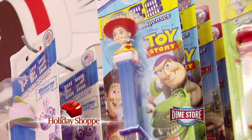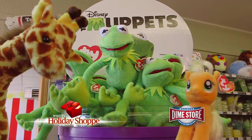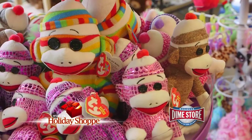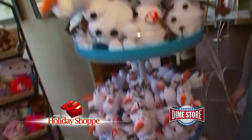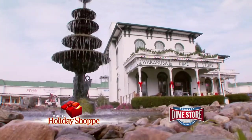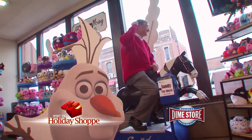Feel like a kid again at the Wakarusa Dime Store. For the kids, they have a lot of Ty Beanie Boos — great gifts that fit perfect in a stocking. They also have a lot of Frozen products — when you're ready to let it go, come to Wakarusa Dime Store. You've heard the phrase 'don't eat the yellow snow' — it's all in fun. It's always a sweet experience at the Wakarusa Dime Store in Wakarusa or their location at Centennial Place in Granger. Since 1907, we invite you to come in and feel like a kid again.